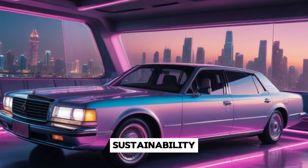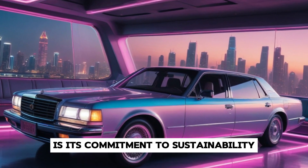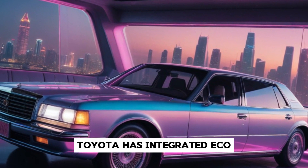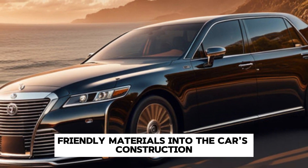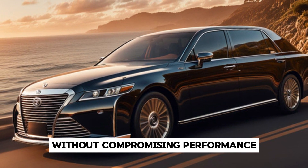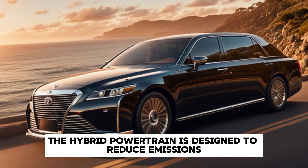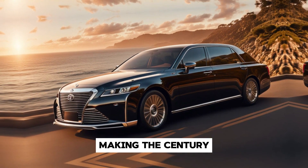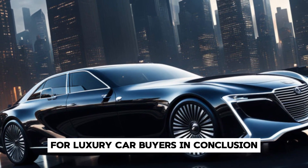One of the standout aspects of the 2025 Century is its commitment to sustainability. Toyota has integrated eco-friendly materials into the car's construction and focused on improving fuel efficiency without compromising performance. The hybrid powertrain is designed to reduce emissions, making the Century a more environmentally conscious choice for luxury car buyers.